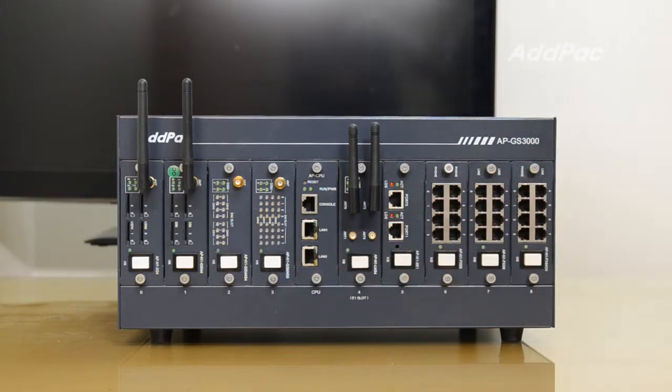With these modules, Adpac's gateways are able to perform high quality mobile gateway service, whether in a GSM or 3G network environment.